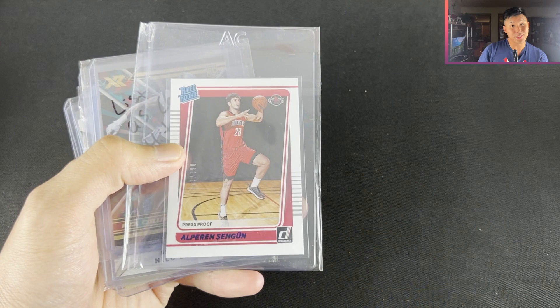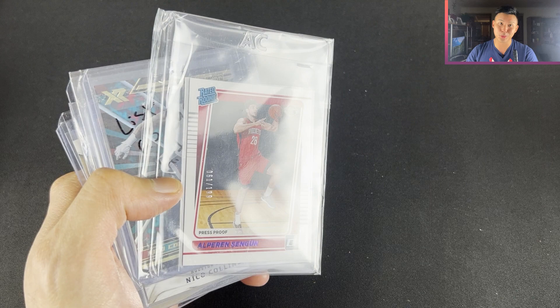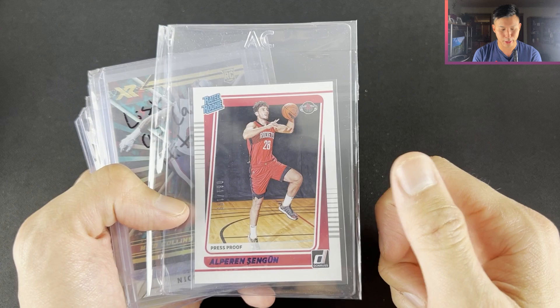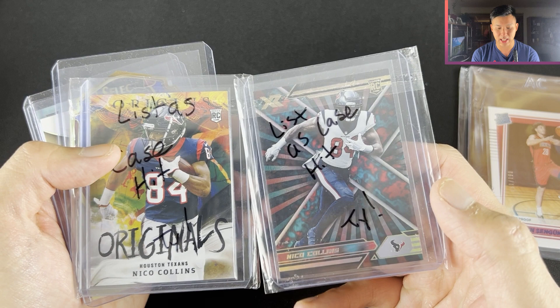Next up, my first Alperen Sengun card. I'm a Houston fan so I'm not sure if I'm going to be collecting or investing in him, but I really like him. I highly suggest if you don't know anything about him, look up his rookie highlights on YouTube — for being a rookie he has a lot of highlights. The tools are there and he was really hyped before the draft as well. Alperen Sengun press proof. Nico Collins — also being a Houston fan I got these two. They're actually case hits from XR and Origins, around $12 to $13 each.